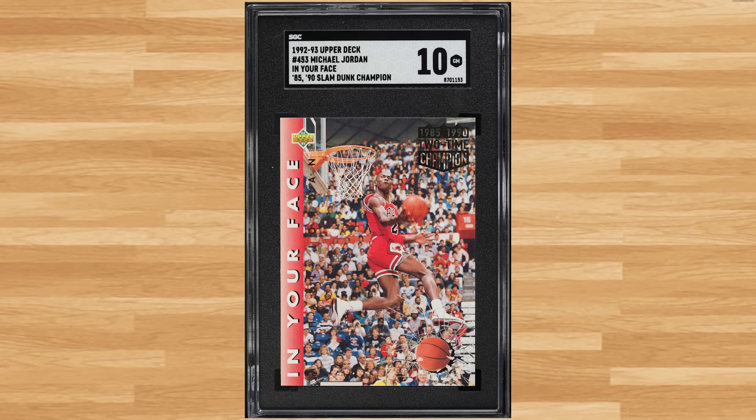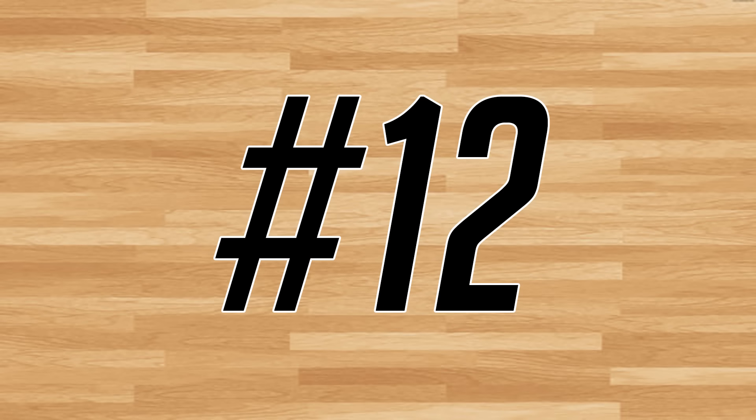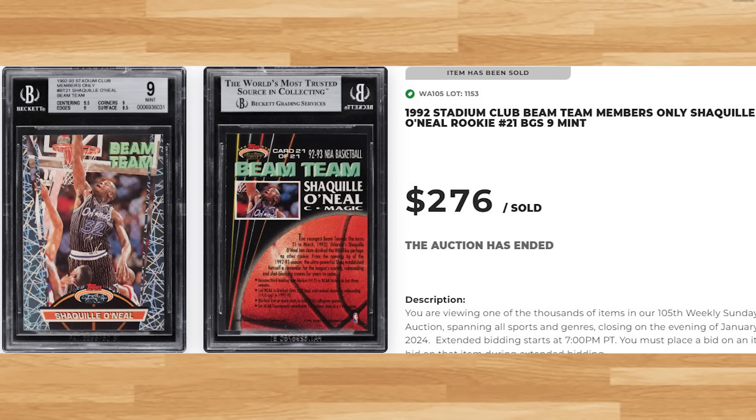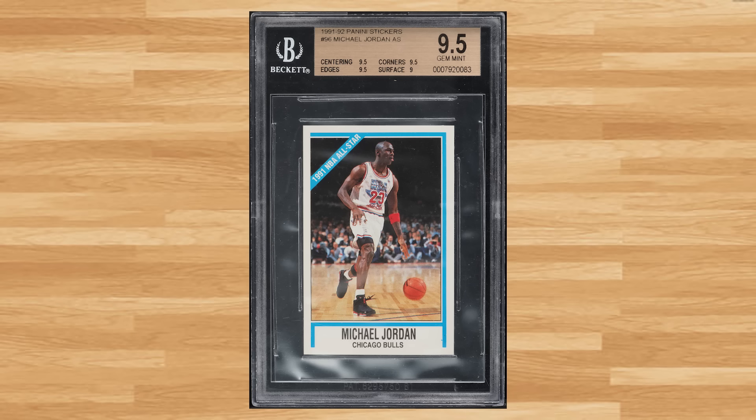Coming in at number 13 is this 1992 Upper Deck Michael Jordan card number 453. This was the Air variation in an SGC 10 and it sold for $264. Up next at number 12 is this 1992 Stadium Club Beam Team Members Only Shaq rookie card number 21. This rookie insert was in a BGS 9 and it sold for $276. Coming in at number 11 is this 1991 Panini Stickers Michael Jordan All-Star sticker number 96. This was a BGS 9 and it sold for $288.